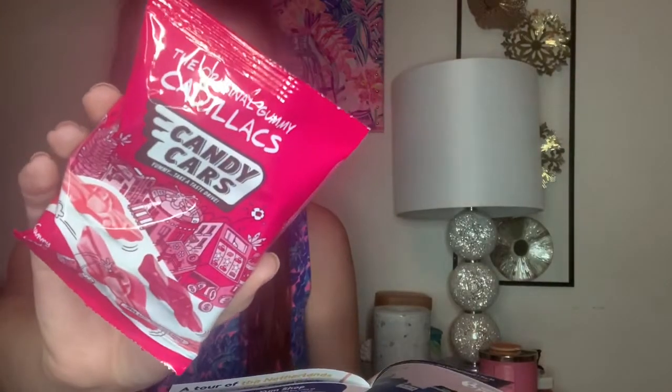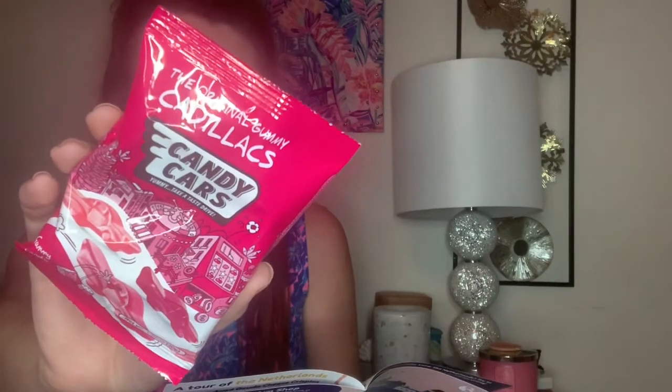The next item is some Dutch candy cars — juicy strawberry, blackcurrant, and cherry flavored candies, which is really cool.